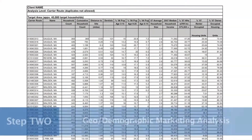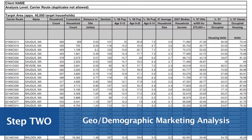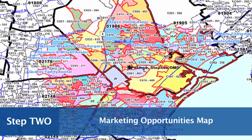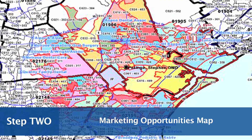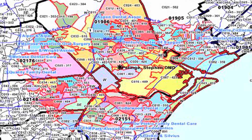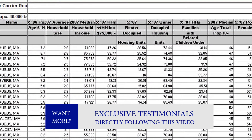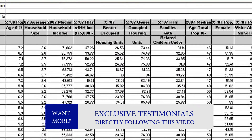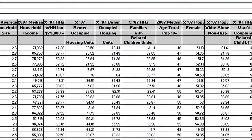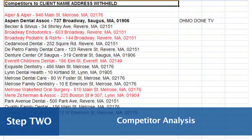Next, we perform a geodemographic marketing opportunities analysis of your community. The analysis includes an aerial map and marketing opportunities report. The map depicts carrier routes within a specified radius or street boundaries of your dental practice, while the marketing opportunities report presents dozens of target-rich statistics that help bring into focus your best source of new, quality patients. The analysis even includes information on competitors in your area.